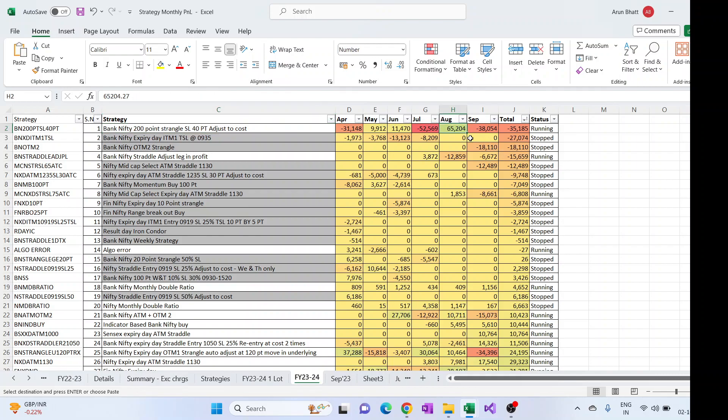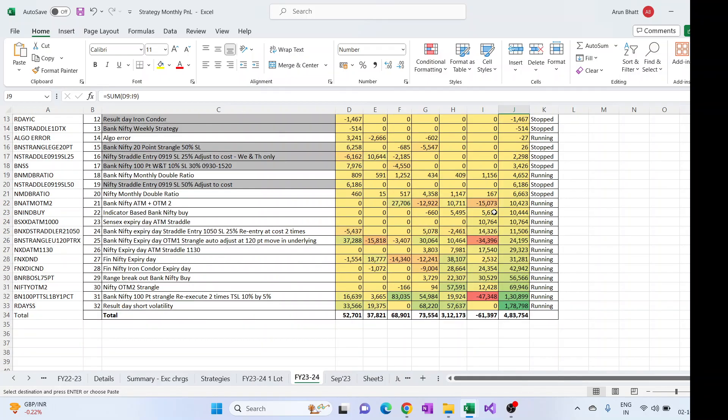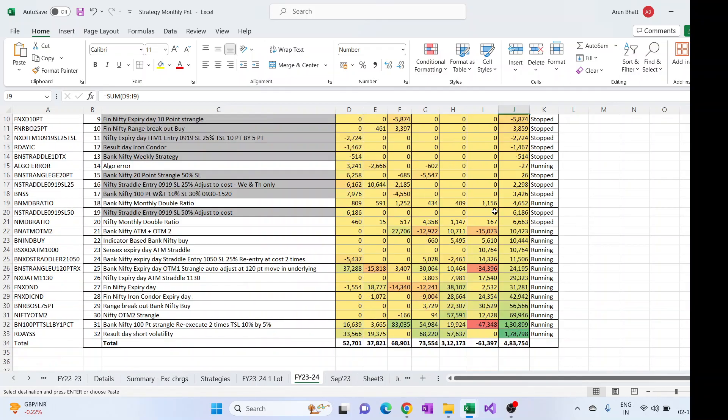The BankNifty 200-point strangle is having some good months, like 65K in August, but more bad months — that's where the position sizing has been decreased. The new strategies like BankNifty OTM strangle, which was just started this month, didn't do well, and the Nifty MidCap ones also started mostly this month didn't do well. This is the overall yearly view of the strategies.